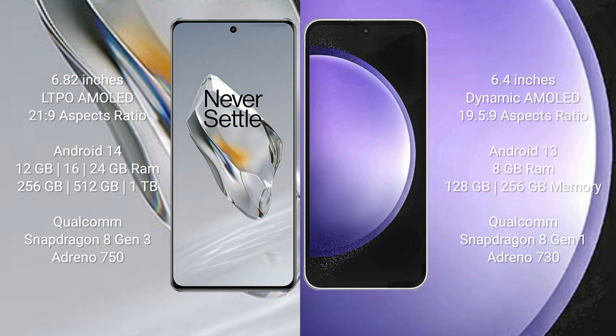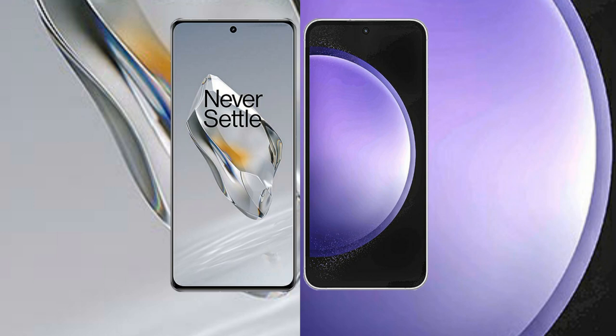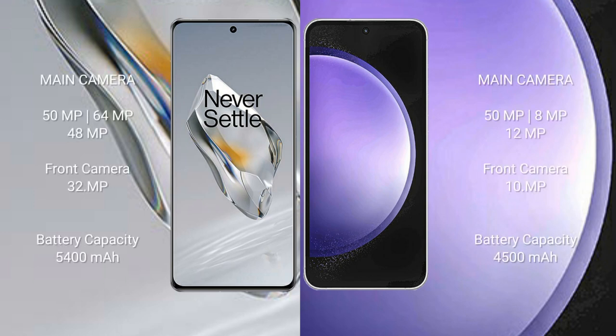OnePlus 12 comes with 12GB, 16GB, or 24GB RAM and 256GB or 512GB internal storage, with a Qualcomm Snapdragon 8 Gen 3 processor and Adreno 750 GPU. Samsung Galaxy S23 FE comes with 8GB RAM and 128GB or 256GB internal storage, with a Qualcomm Snapdragon 8 Gen 1 processor and Adreno 730 GPU.